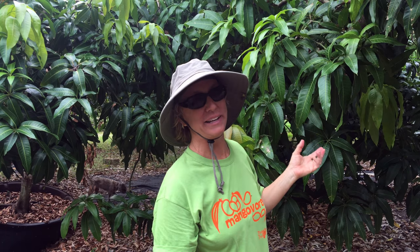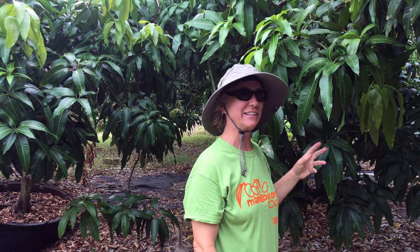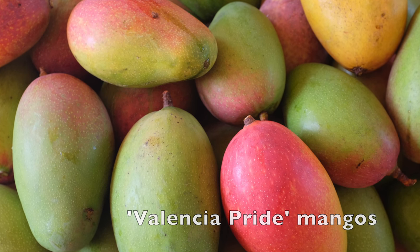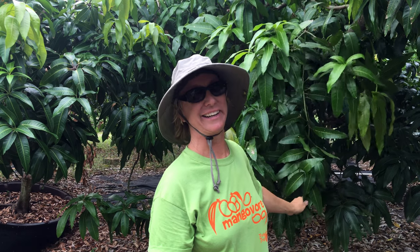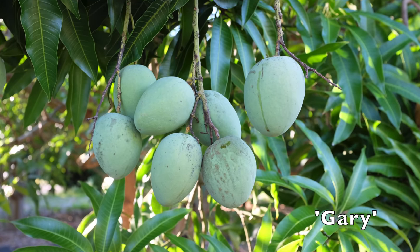Valencia Pride is one of my favorites too. It's a large mango and just full of flavor — has a little hint of orange flavor to it. A mango season wouldn't be complete without tasting a Valencia Pride.